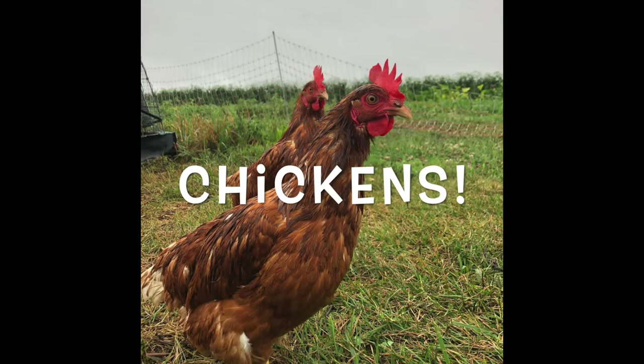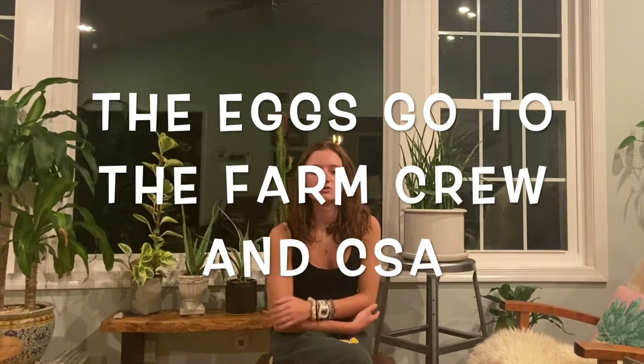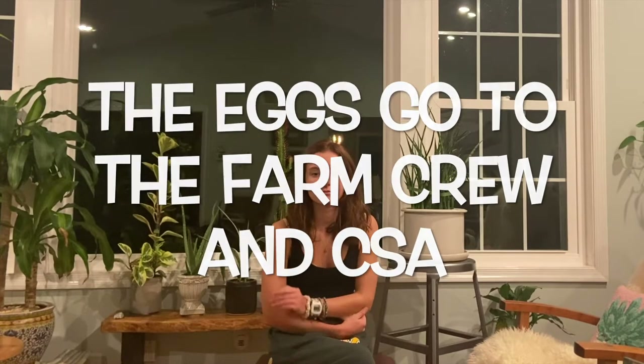The next animal that we have here on the farm are chickens. We have red sexlink chickens here. The main benefit that they provide is fresh eggs, and the eggs are normally eaten by the farm crew or they go to the CSA, which is the campus sustainable agriculture program. Chickens also eat a lot of bugs.